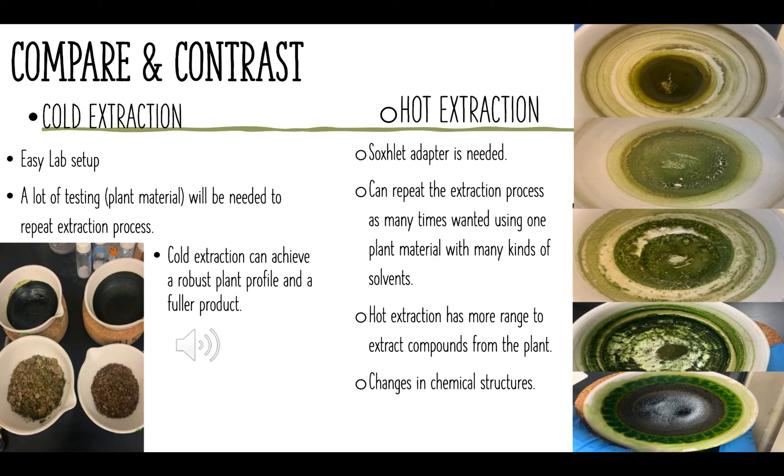It's time to compare and contrast both methods. The cold extracted method is an easy lab setup, and a lot of plant material will be needed to repeat the extraction process. The cold extraction can achieve a robust plant profile and a fuller product. The hot extraction requires the Soxhlet adapter, but one plant material can be used with many solvents at one time. The hot extraction has a higher range of extracting compounds from the plant. One thing about the hot extraction is that it can change the chemical structures of the plant.